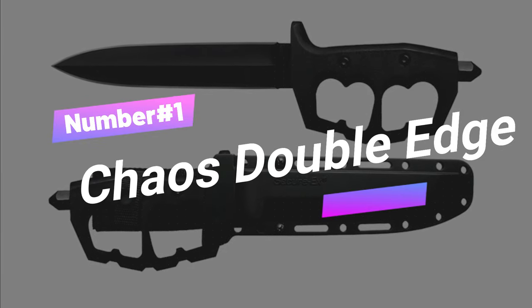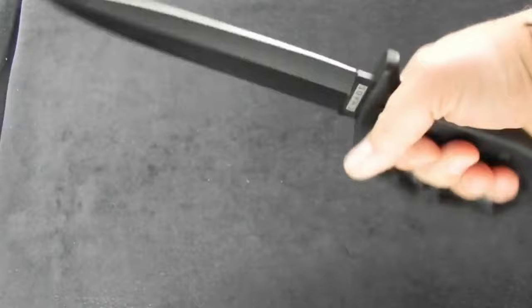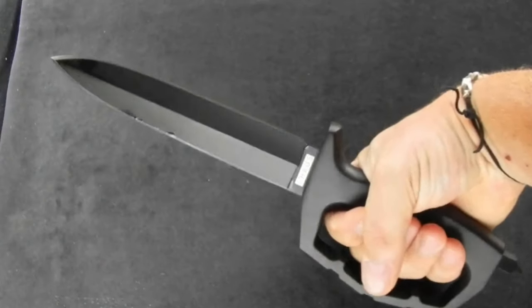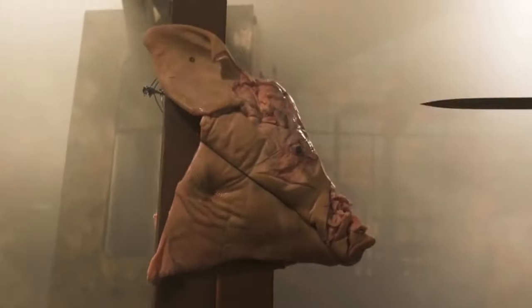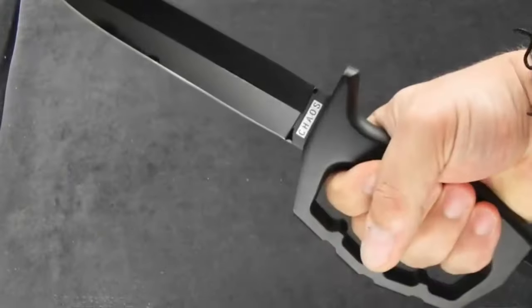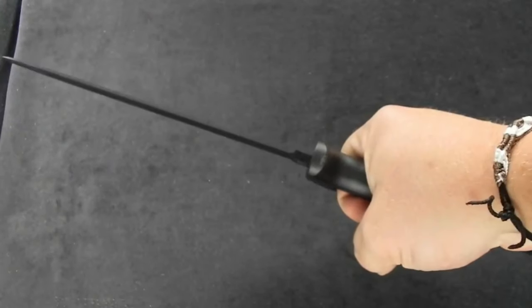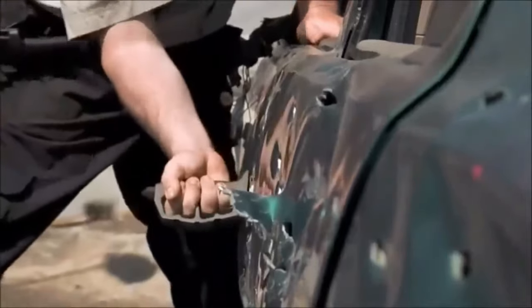Gadget number one: Chaos Double Edge. This bad boy may be off-limits, but we won't spill the beans if you don't. It's a must-have for those who enjoy a little mischief. This double-edged blade is sharper than a clever comeback, and it's made from top-notch materials that even your pickiest critic would approve of. It's the kind of knife that can handle anything from slicing tomatoes to opening those stubborn packages.